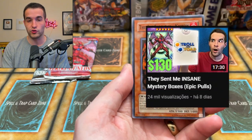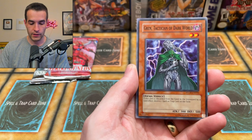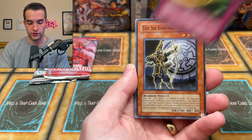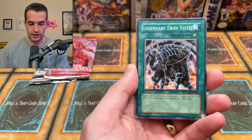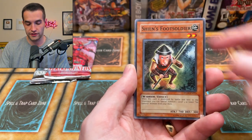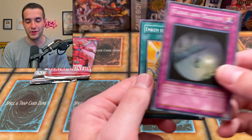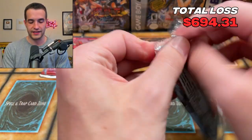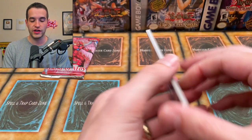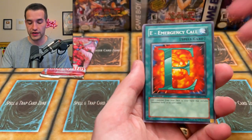Let's see what we can get. We got Swift Samurai Storm, Six Samurai Yaichi, Firestorm Prominence, Legendary Ebon Steed, Shien's Foot Soldier, Cloak and Dagger — just a rare — and Emblem of the Awakening. We're 0 for the Air Neos, but that's okay. This blister is like a $100 value sealed, so this is just another time where you can see it's not worth opening stuff like this — but we're doing it anyway.